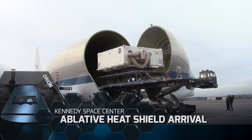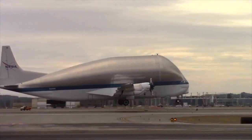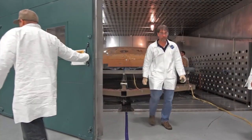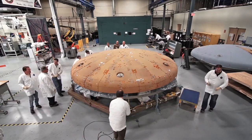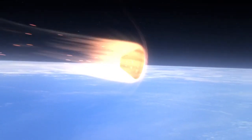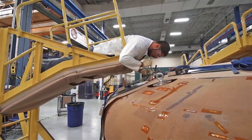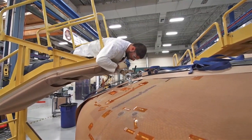In December, NASA's Super Guppy arrived from New Hampshire carrying Orion's most critical safety component, the ablative heat shield. The world's largest and most complex heat shield will protect future crews as the capsule plummets through the Earth's atmosphere traveling more than 20,000 miles per hour. The heat shield will experience temperatures nearing 4,000 degrees Fahrenheit.